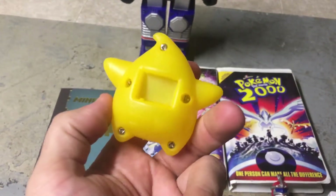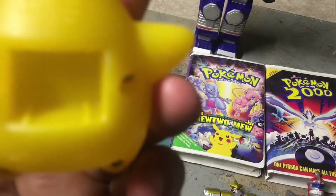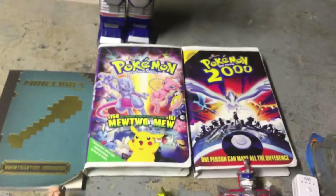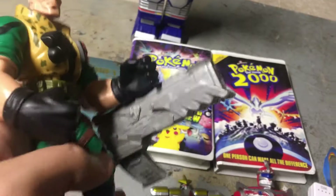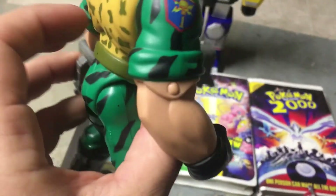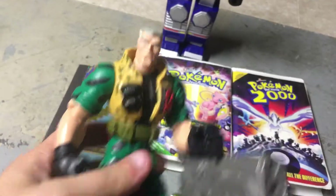Everybody's favorite — I think it was a Burger King toy. One of my favorite movies, Small Soldiers. He's missing the part that shoots out, but this is definitely one of the best movies ever. Not kid-friendly, I'll tell you that.